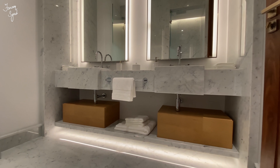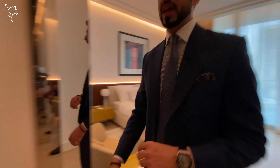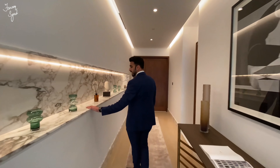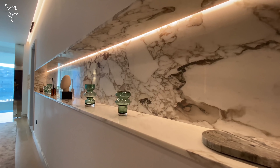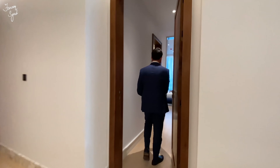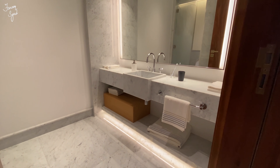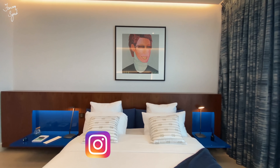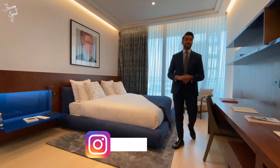Every bedroom has its own balcony, and this apartment opens up to either side of the building — one side faces the Maidan side and the other faces the marina. I really like the way they've done this: they've put a book-matched cut of marble on the wall, really allowing you to showcase your prized possessions. Every bedroom, like I mentioned, has its own closet space and ensuite bathroom — really nicely furnished.